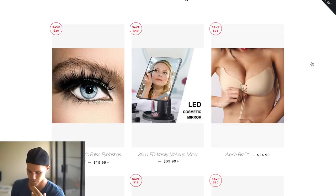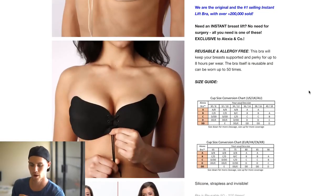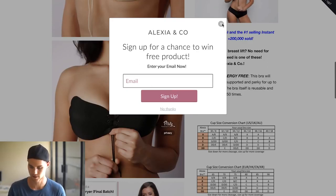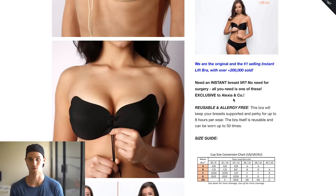When it comes to great sales tactics, what do you need in your description? You need to set up a problem, then offer your product as the solution. For example, they say: 'Need an instant breast lift? No need for surgery — all you need is one of these, exclusive to Alexia & Co.' People who need a breast lift are typically looking into surgeries and augmentations, which take a lot of time, money, and involve going under the knife. This product offers a solution and speaks directly to the customer through that messaging.